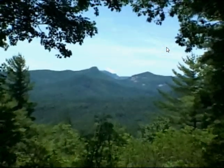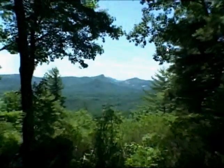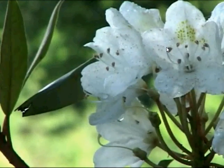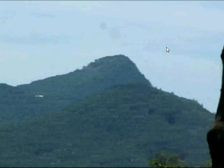On a 281-acre preserve in Cashers, North Carolina, set against a majestic backdrop of the Appalachian Forest, where fragrant rhododendron and mountain laurel bloom, stands a development that offers the ultimate in environmental conservation and exclusive living.